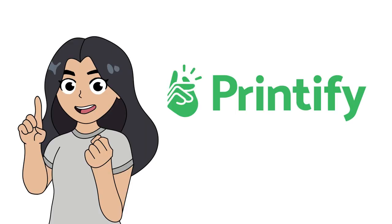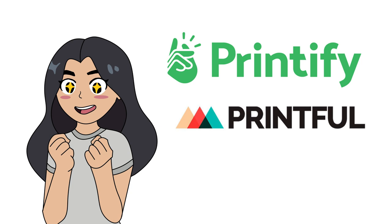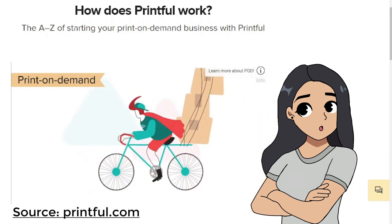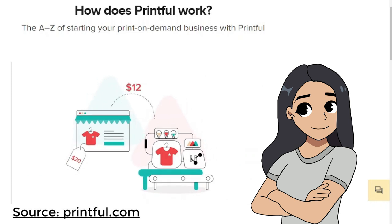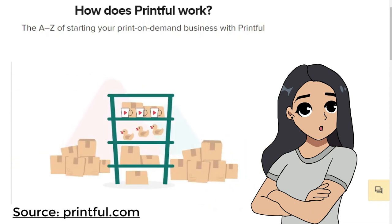Printify is a transparent print-on-demand platform that works with multiple print providers all around the world to fulfill and send your products to your customers. Whereas Printful is an on-demand printing and fulfillment company that helps people turn their ideas into brands and products. To put it simply, they provide print-on-demand and drop shipping services. How the production process works is different for both platforms. Printful has their own production warehouse, meaning the moment you purchase something from them, they will be the ones providing both the printing process and shipping to the customer. This also means that all of their products will have the same quality.